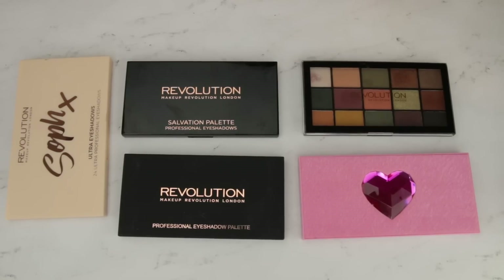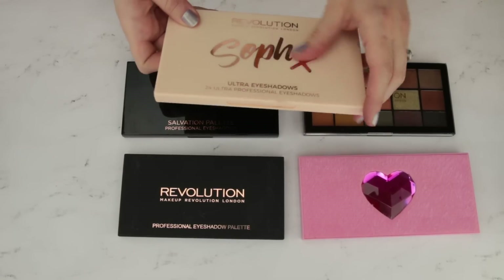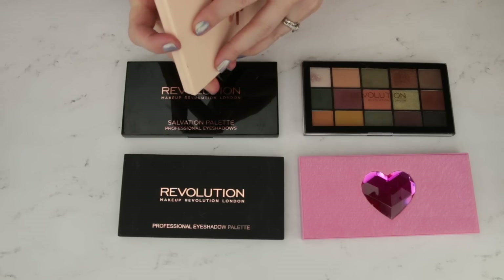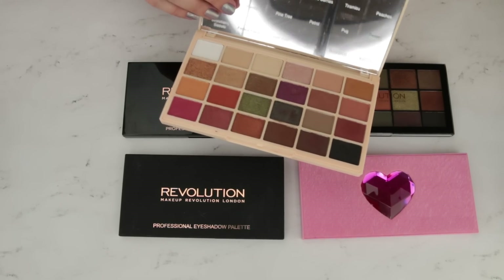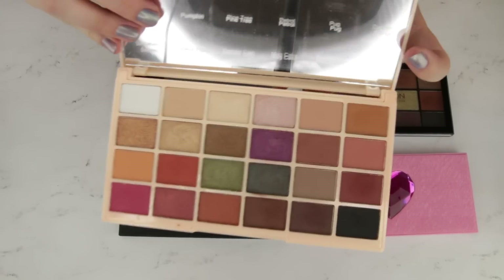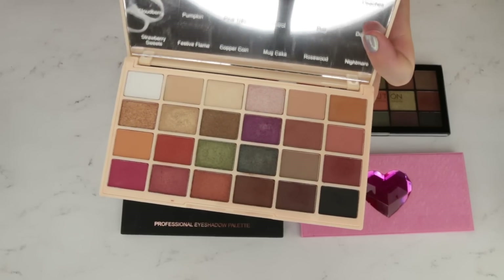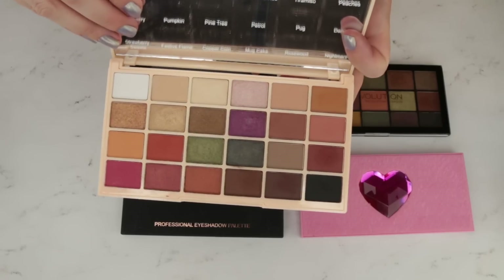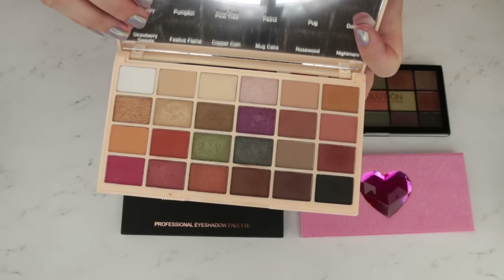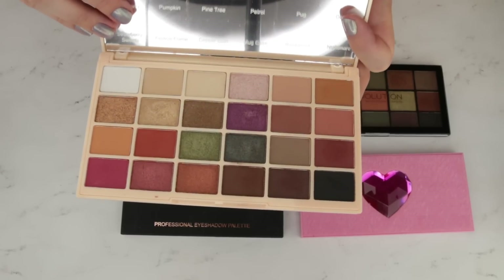Here are the Makeup Revolution eyeshadow palettes that I have. One that I know I want to keep is from SofX — a palette that was out in London for a while and just came over to Ulta a few months ago. It's got the color names that she picked. SofX is a UK beauty vlogger, and I absolutely adore the colors she picked in here. You get the most amazing range of brights, neutrals, cool tones, and warm tones. It's such a well-thought-out palette with such diversity — you can create so many looks with this. It's unbelievable.